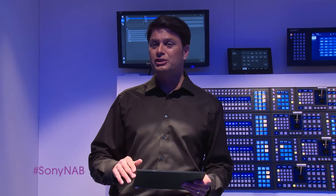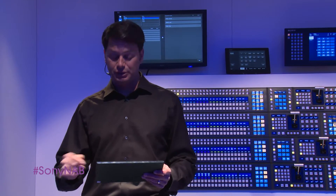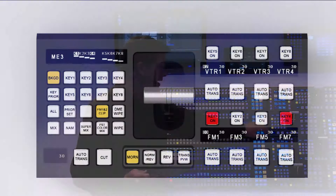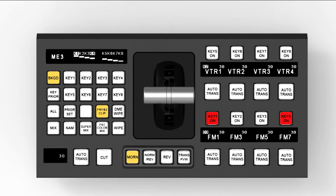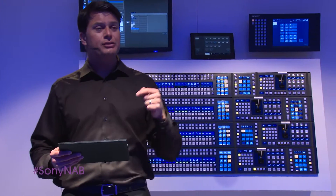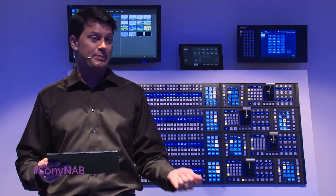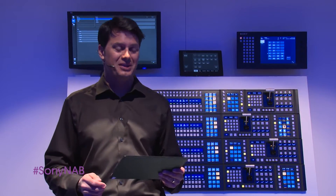Our new X-Panel also includes enhanced modules. The upgraded transition module now provides dedicated buttons for control over all eight ME keyers. Our new shot bar module gives you additional versatility with macros directly relating to your primary cross points, machine control, and effect recall.